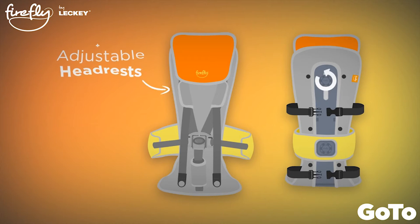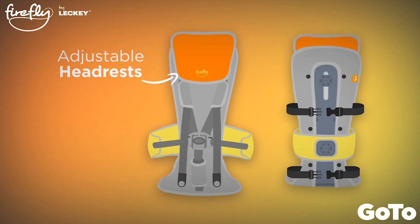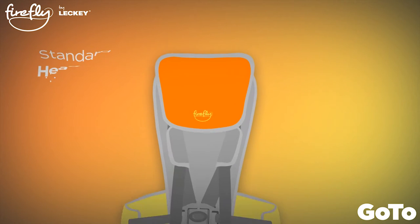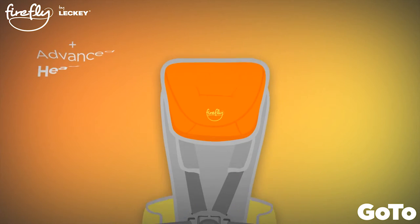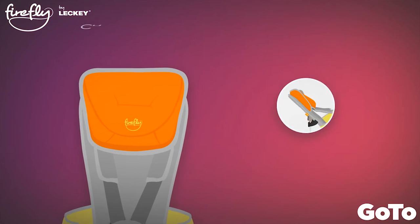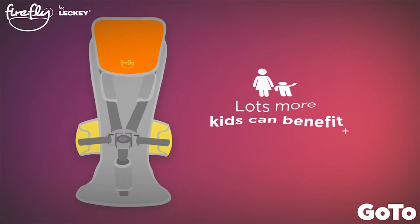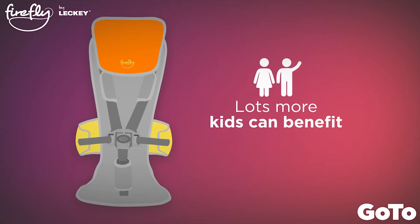The new adjustable headrest came from discussions with parents and therapists. Now you can choose a standard headrest or an advanced contoured headrest with even more cushioned occipital support for added comfort, meaning lots more kids can benefit from the new GoToSeat.